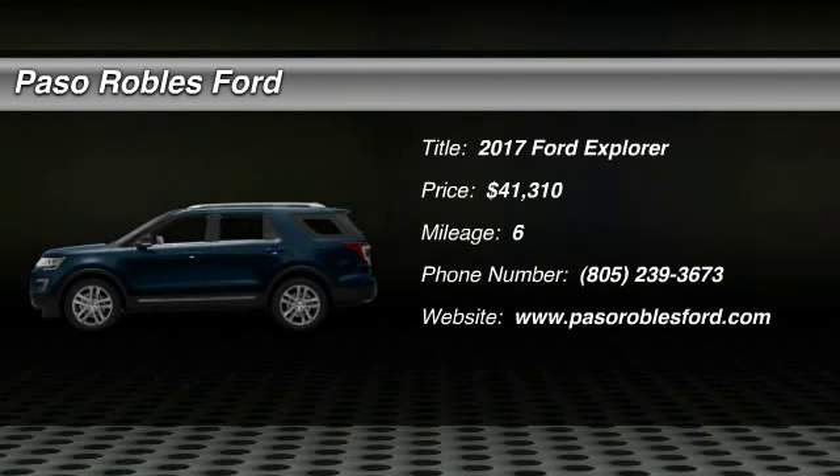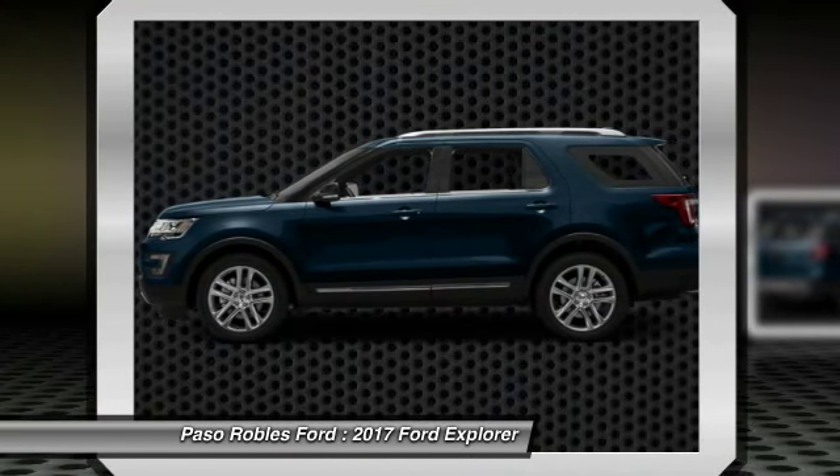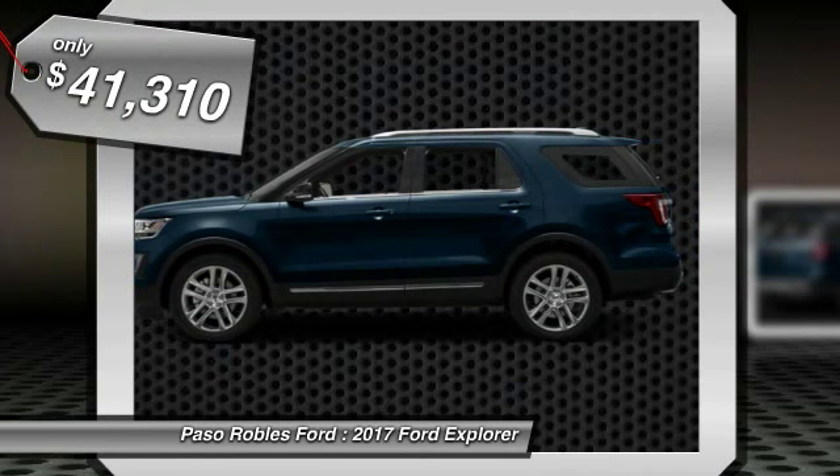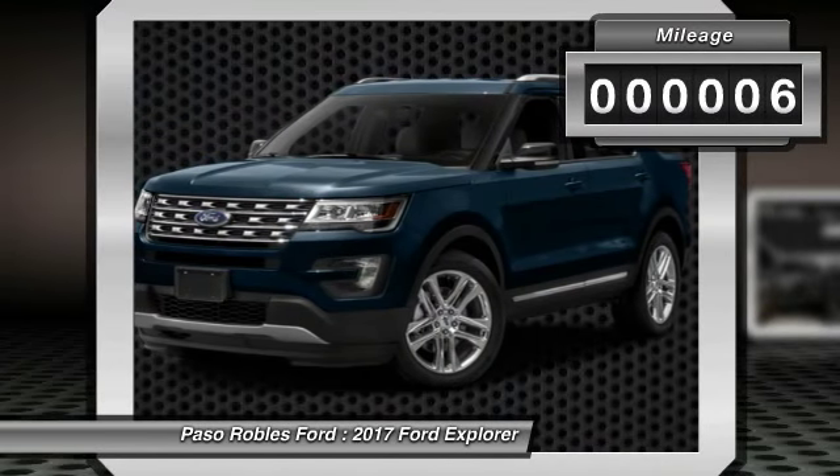Make a great choice today with a 2017 Explorer. You've got a lot of capabilities to call on in a Ford Explorer. Don't underestimate your choices — it is priced below $45,000. This vehicle has less than 100 miles.